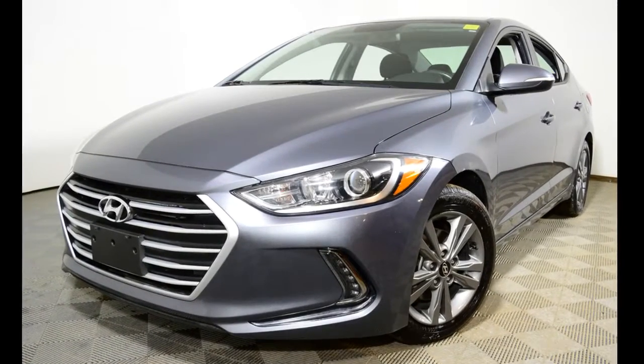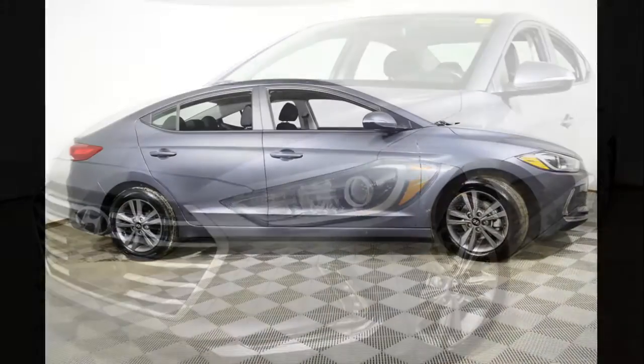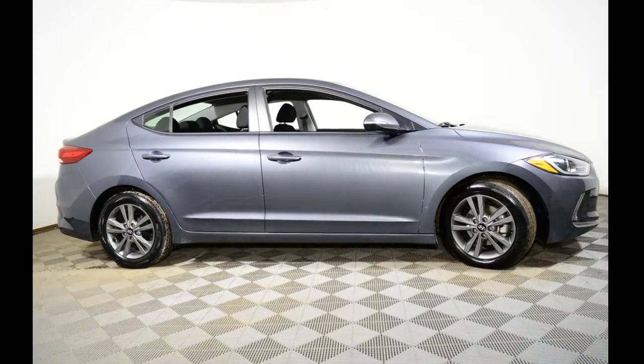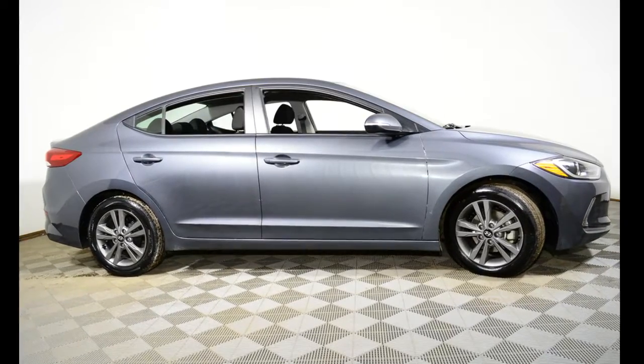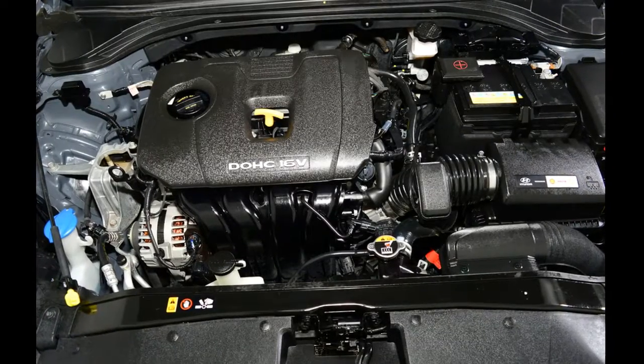Hello, this is Jeremy Vogel from Jubilee Ford. Thank you for looking at our 2017 Hyundai Elantra. The average market value for this Elantra is $20,252, but at Jubilee Ford, with our live market pricing, you can have it for just $19,288.